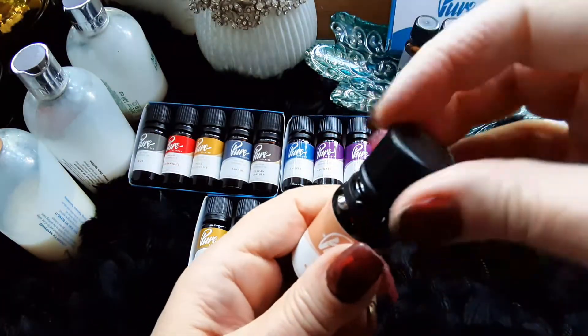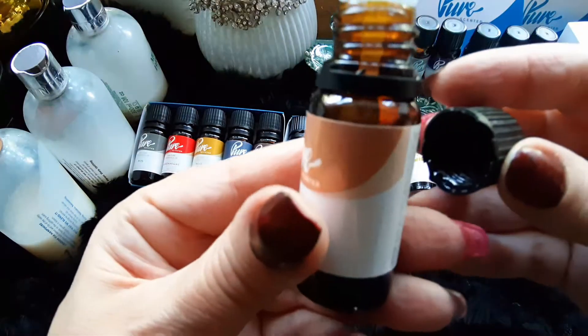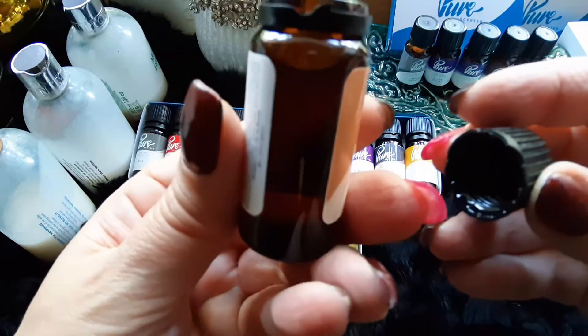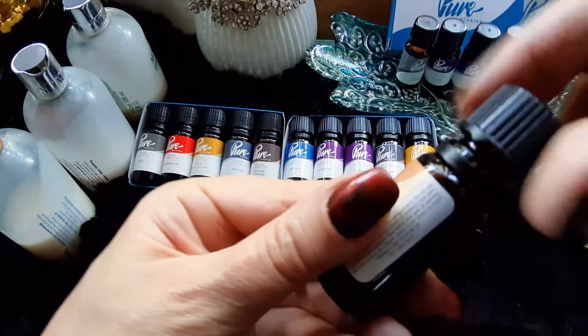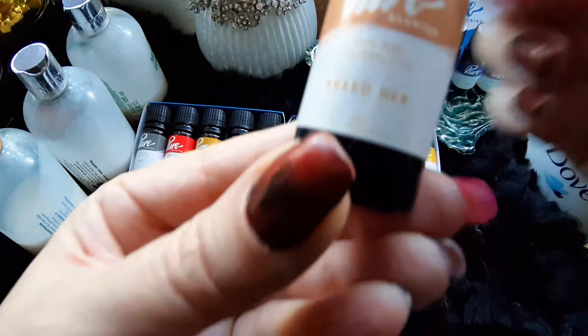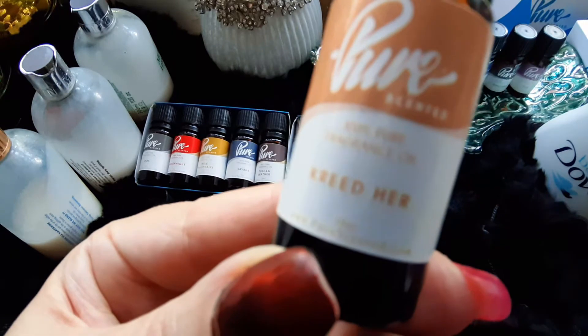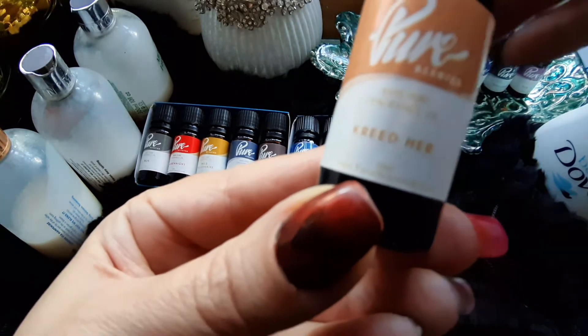I noticed afterwards it smelled terrible of talcum. I decided to do some research and I came across these fragrance oils, as you can see here. My very first order was placed on Amazon, where each of these oils for 10ml used to cost $4.50. I placed an order for Creed Her, Creed Aventus, Alienate and Opium Noir.